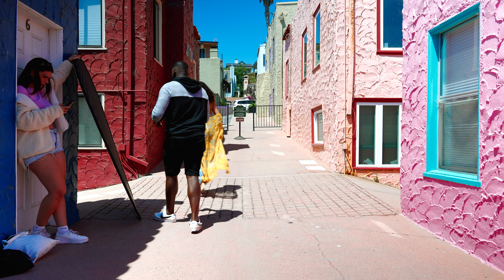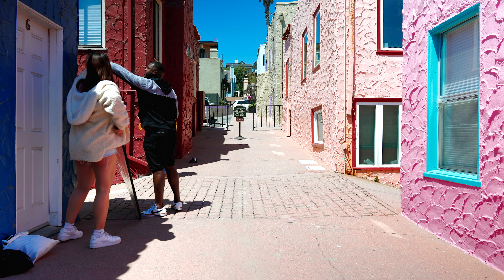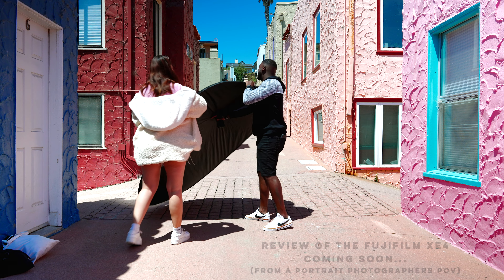You know we had to go crazy — we hit up Capitola Beach for these looks. This is outfit number one of two. Today I put the Sonys away and pulled out that Fuji XE4. Let's get it.